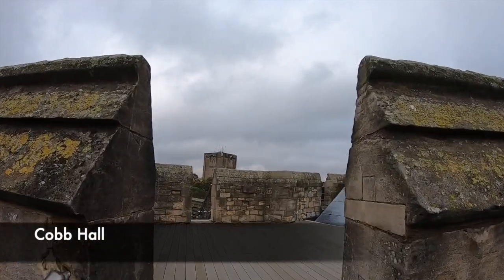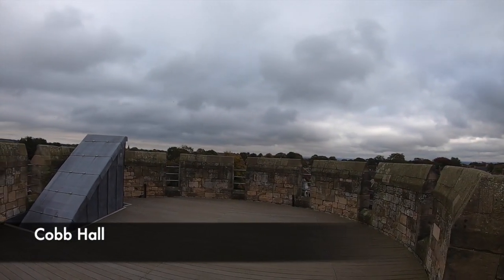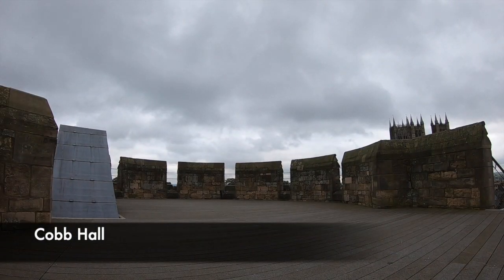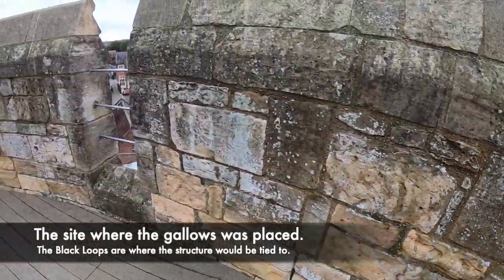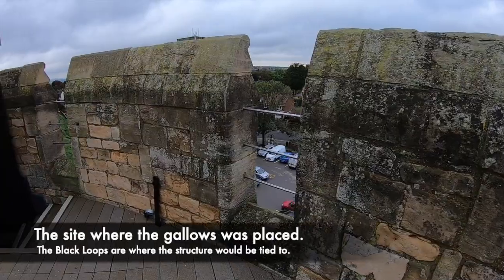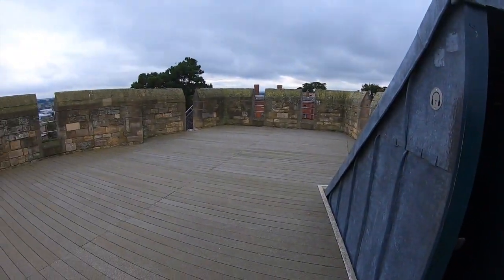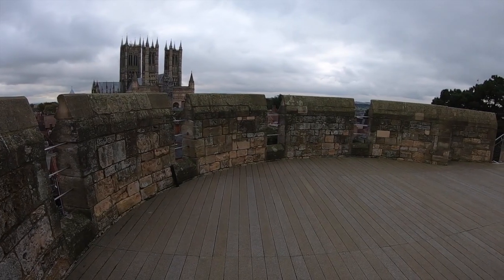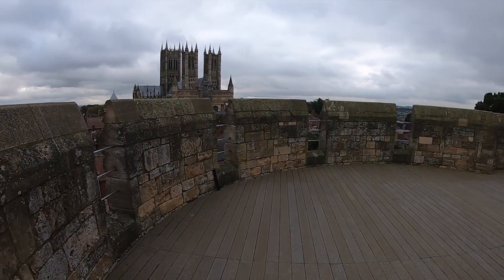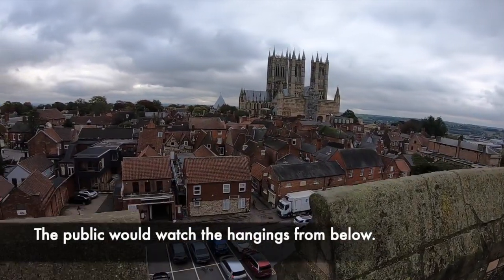Walking clockwise around the walls you are taken to Cobb Hall. Earlier we mentioned how Lincoln Castle was used as a place of execution, and it is on the roof of Cobb Hall in which these took place. The roof of Cobb Hall was converted in 1817 in order to allow the creation of a gallows for public hangings. William Marwood, the 19th-century hangman, would carry out his first execution at Lincoln, using the long drop technique designed to break the victim's neck rather than to strangle them. In total there were 38 hangings that took place upon Cobb Hall, many performed in front of a jeering crowd of the public baying for the blood of the condemned.